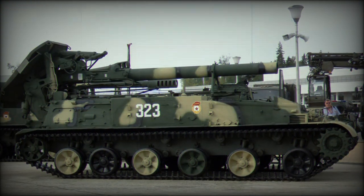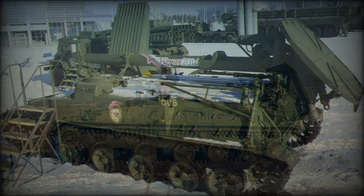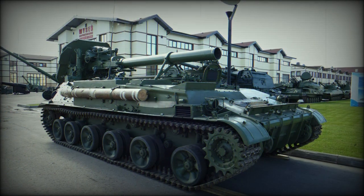Overall, the 2S4 is a rather utilitarian weapon system consistent with Soviet armor doctrine: quick production and a big gun. The vehicle is assigned an operating crew of up to nine personnel making up both vehicle and mortar gunnery elements.